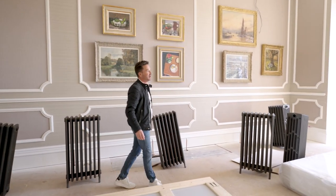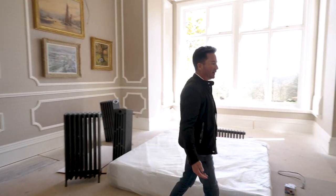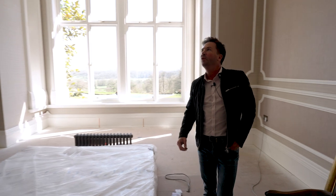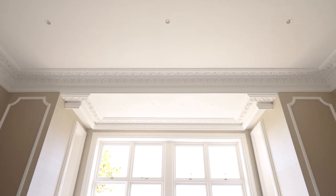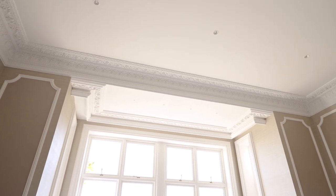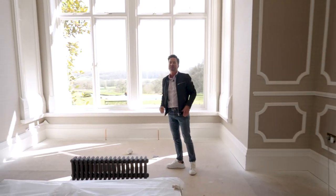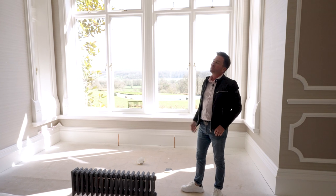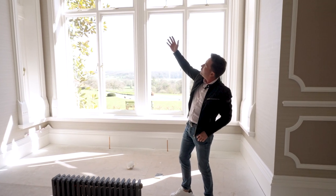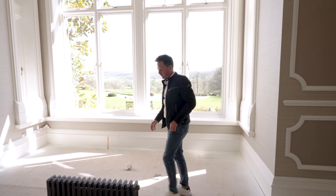We're now in the ladies' lounge. The property has three lounges and a few breakout spaces, but this one is naturally a little more delicate and ornate in the choice of coving details and plasterwork. You'll notice from the mouldings that we've taken these corners off to give it a little more femininity. It's flooded with light — we've brought the coving away from the window, which is going to have some fantastic curtains to beautifully dress it.